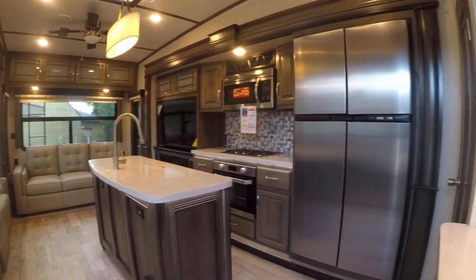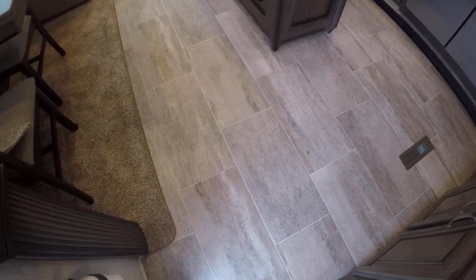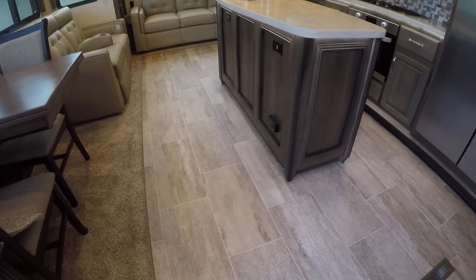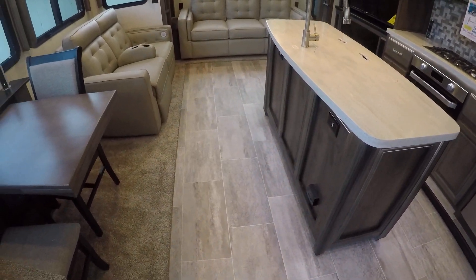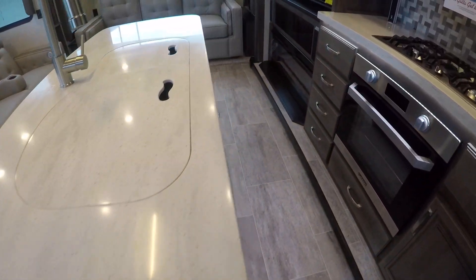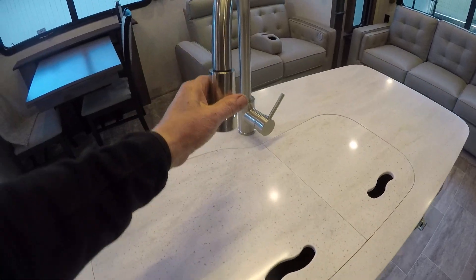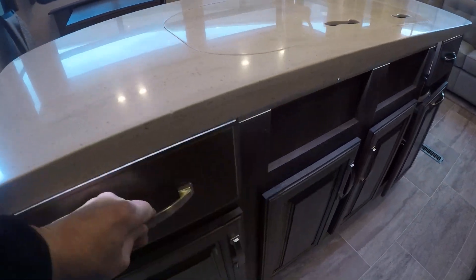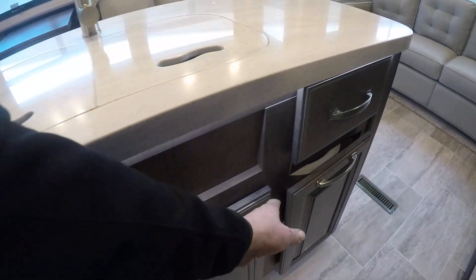Inside we see the big four-door refrigerator and a light-looking simulated tile linoleum floor that all comes together nicely with the mildly light colored furniture and light colored countertops — these are solid surface countertops. We've got a dual basin sink with a goose neck faucet, plus drawers and storage like you can't believe, and even a trash pail built in.